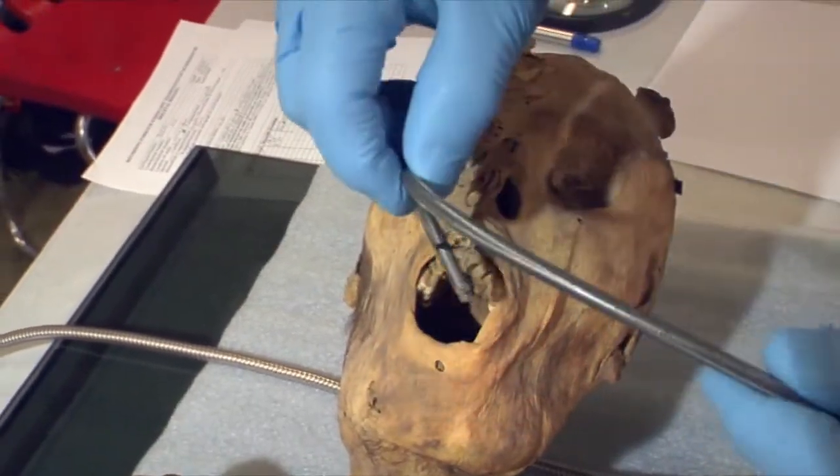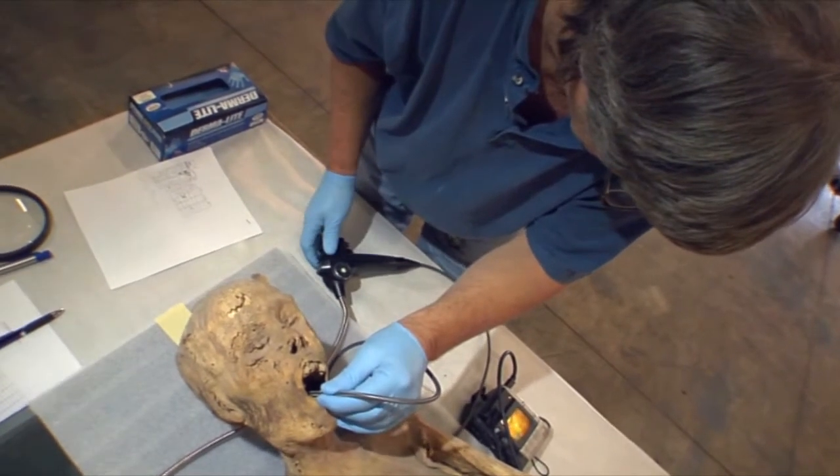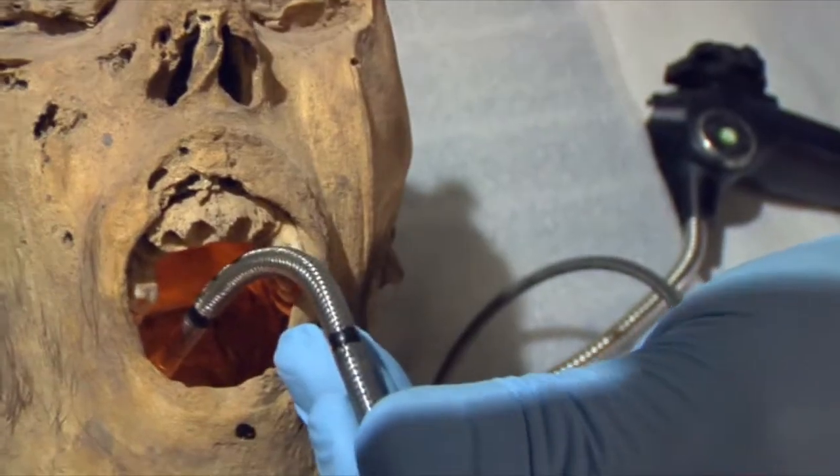My role is endoscopy. The endoscope is a small miniature camera that you can actually pass inside the different cavities of the body — the thoracic cavity, the chest cavity, the abdominal pelvic cavity, and the cranial vault inside the skull.